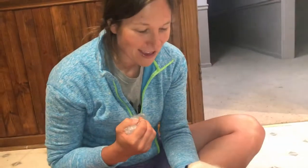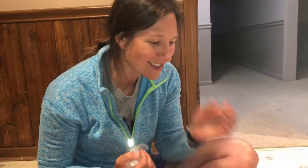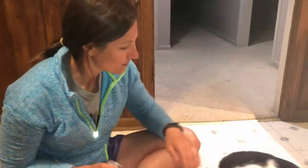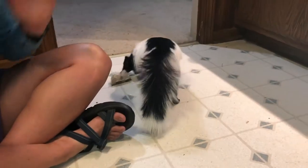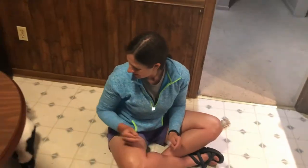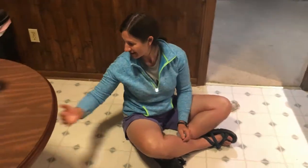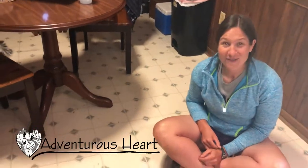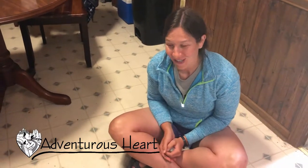These are some of the foods that skunks like to eat: crickets, carrots, yams, eggs, sweet potatoes, bananas, corn — all kinds of foods like that. They absolutely love broccoli. So if you ever see a skunk, don't feed them in the wild — that's not what I'm saying. But if you've ever had a skunk, those are some foods that they like to eat. I am Rachel, there's Marv escaping to find more food — probably the potatoes. We are Adventurous Heart, so go have your next adventure.